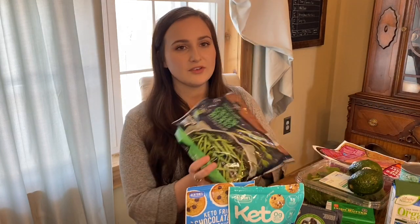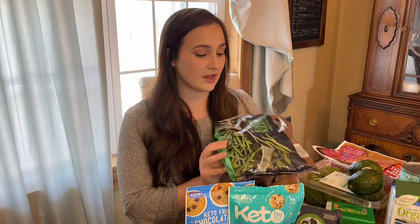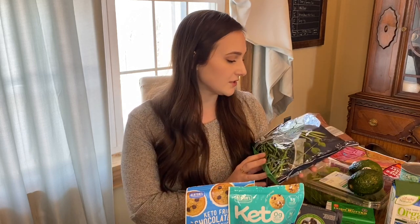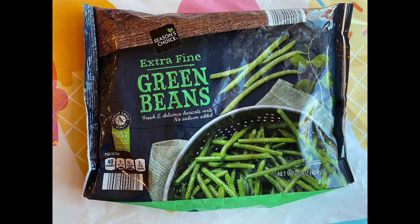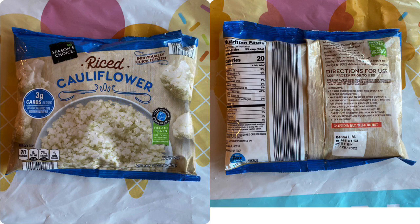First I have some frozen vegetables. I love getting these at Aldi because they are quite a bit cheaper than other stores and they have a really great selection. I really like these extra fine green beans — I actually cook these right out of the bag frozen. I take a stainless steel skillet, put a few tablespoons of butter in there, pour these right in, add a few cloves of fresh garlic, and salt and pepper. I learned that from my friend Jen. The next thing is riced cauliflower, which I like to use in place of rice if I'm making a curry or a stir fry.